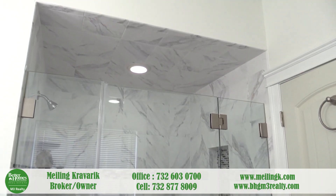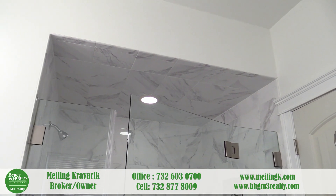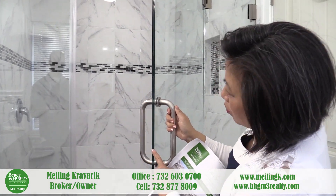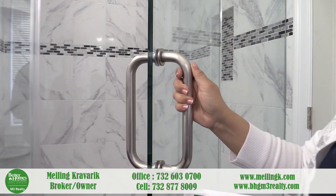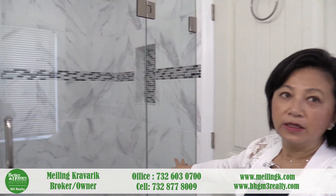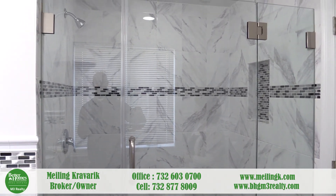Your shower enclosure features satin nickel finishes and three-eighths-inch frameless glass enclosure — all very high-end.